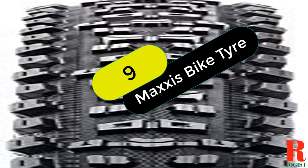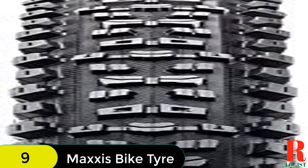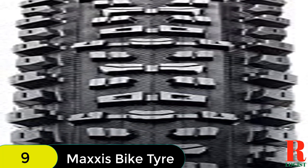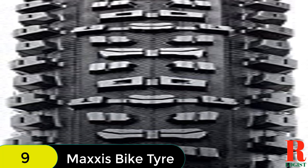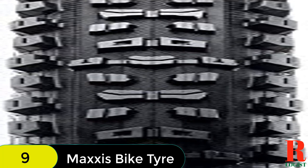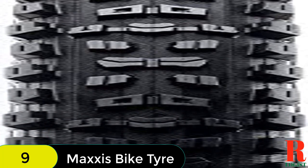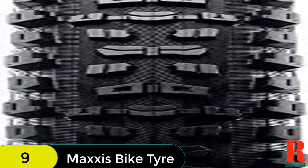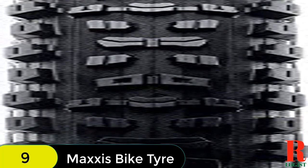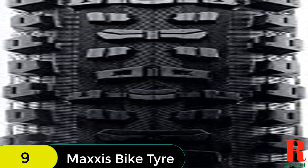At number 9 on our list, we have the Maxxis Aggressor Dual Compound Tubeless Ready Enduro tire. The Maxxis Aggressor is a high-performance mountain bike tire that excels on everything from loose cross-country racecourses to heavy all-mountain riding. The tire features advanced knob shaping for extra gripping edges and reinforced side knobs for enhanced stability when cornering at speed. The tire is also tubeless ready, meaning it can be used with or without an inner tube.